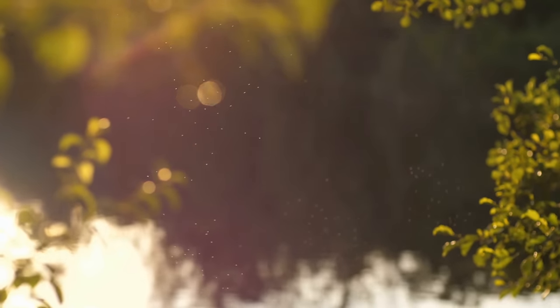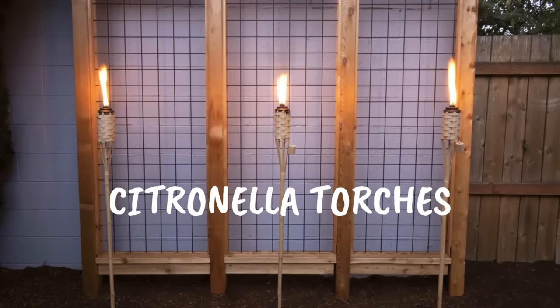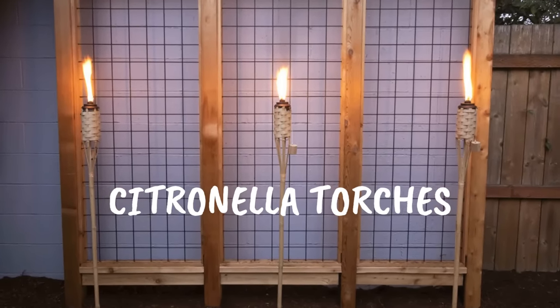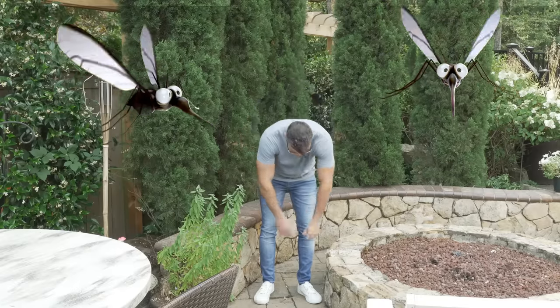Another great thing about lanterns, candles, and torches is that they do a great job of repelling insects. Citronella within these features allows you to be outside without the bugs, repelling insects and giving you the ability to truly enjoy your own backyard space.